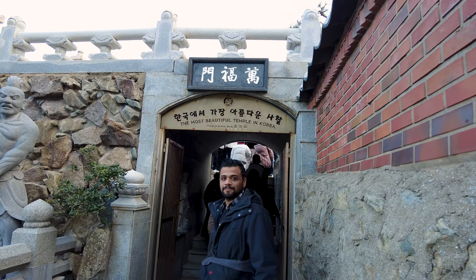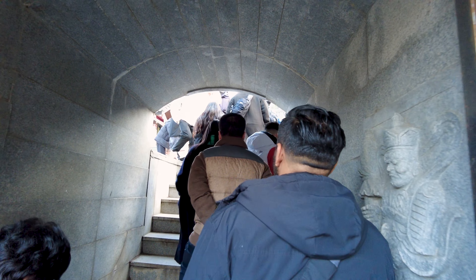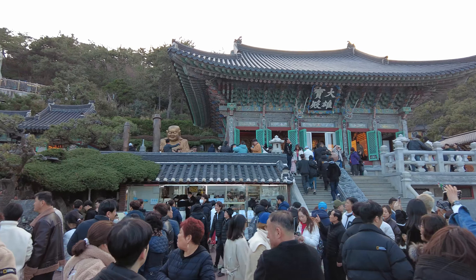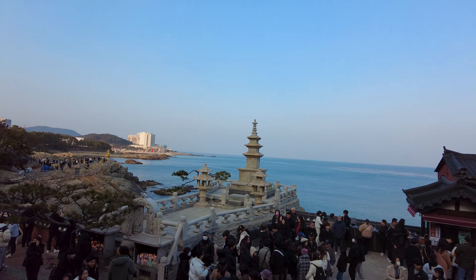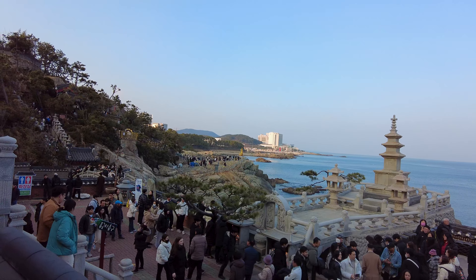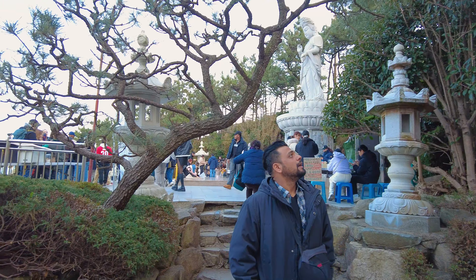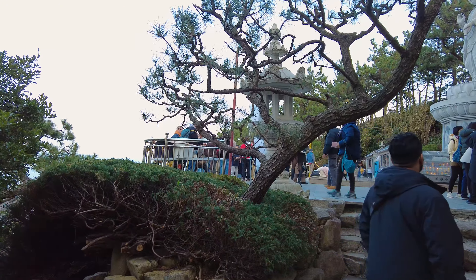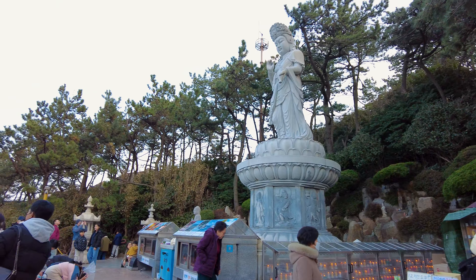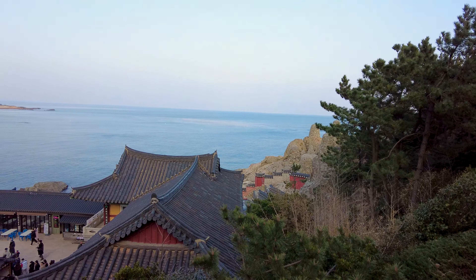We visited this temple during Chinese New Year holidays, so it was very crowded with tourists. Many people also came to perform rituals as they wanted to start the New Year with blessings, so we did not enter the main prayers area to avoid causing any distractions. We enjoyed the outside view and explored the first floor of the temple. This floor also has a sacred statue, and people were also praying there.